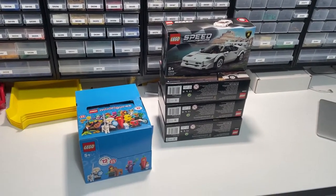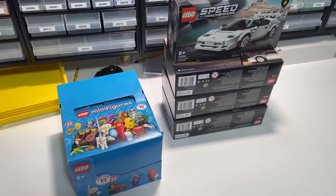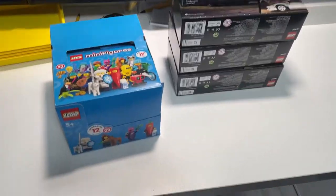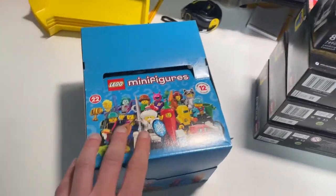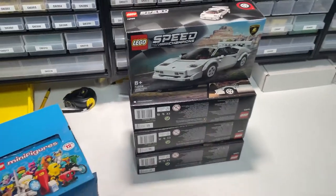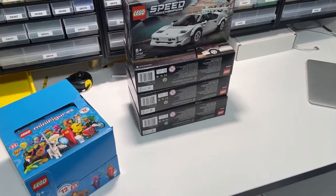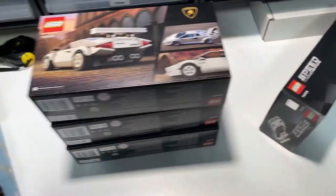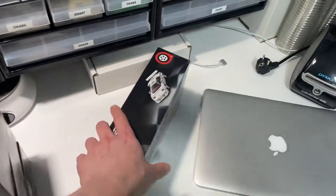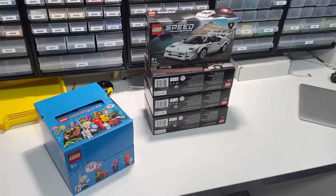Just got home from work — been a busy day. We've received another LEGO order: a box of the Collectible Minifigure Series 22 and four of the Lamborghini sets. One is already reserved for a co-worker who also placed a big order, so I'm going to pick that soon.